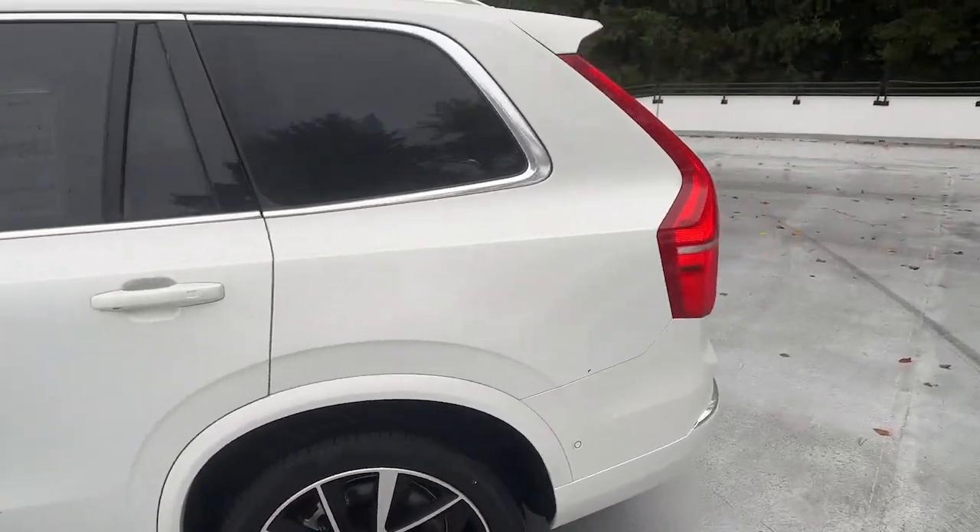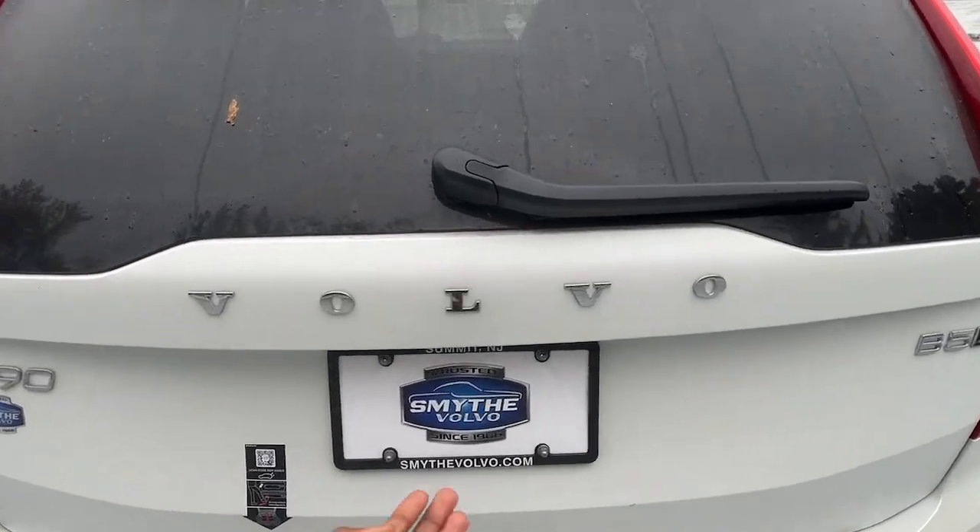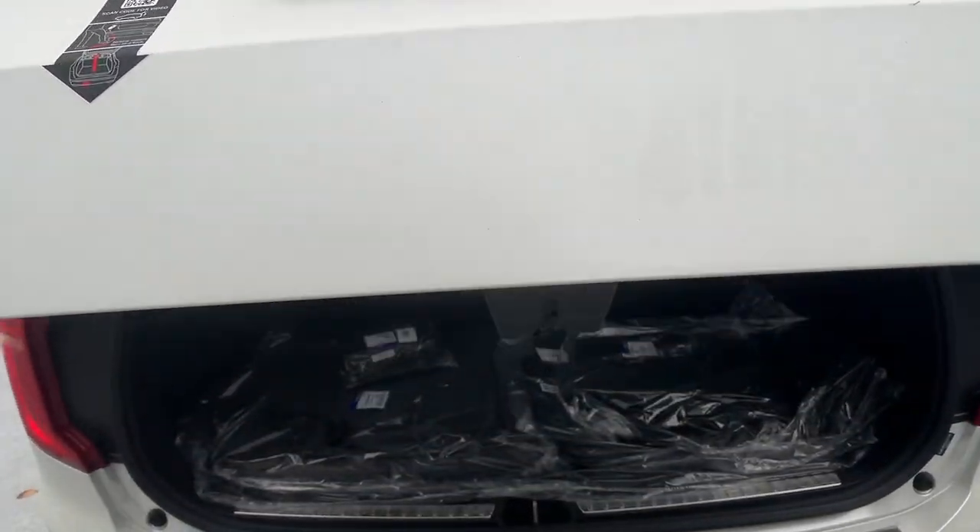Advanced safety features, a robust infotainment system, flexible seating, and smooth performance let you relax and enjoy what the road has in store.